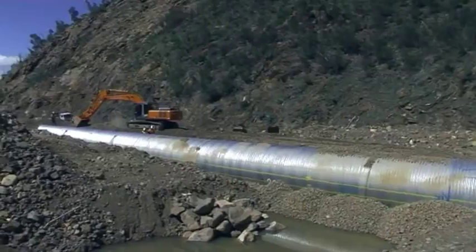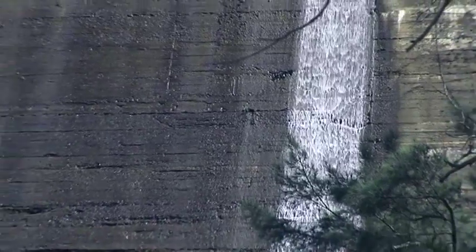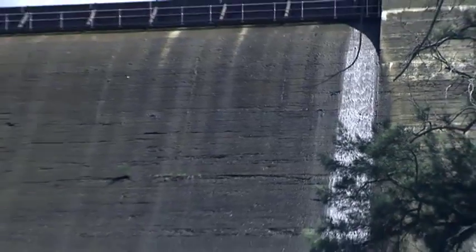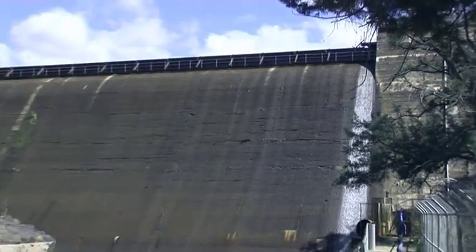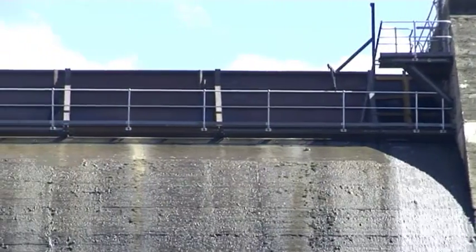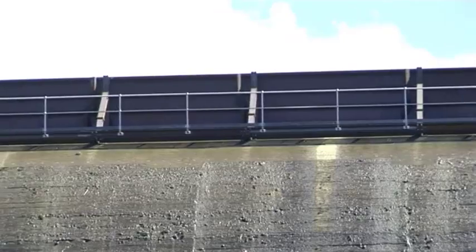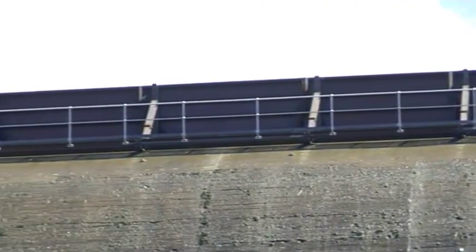No sooner had the pipe been laid, Canberra experienced some heavy rainfall, which put the new conduit straight to work. We had about 150 millimetres in the first fall a couple of weeks ago, which took the dam level up to 400 millimetres above our flashboards. This latest rain has taken it up one and a half metres above the existing dam level, so those flashboards are holding back one and a half metres of water — probably equivalent to an extra gigalitre of water.